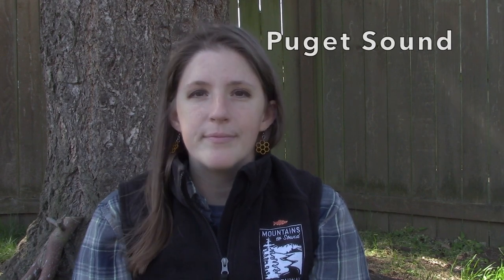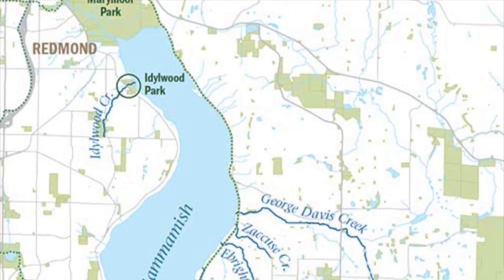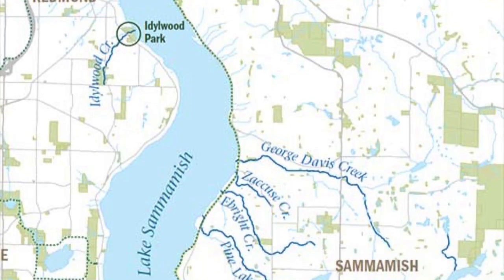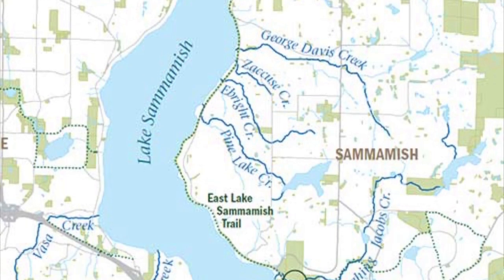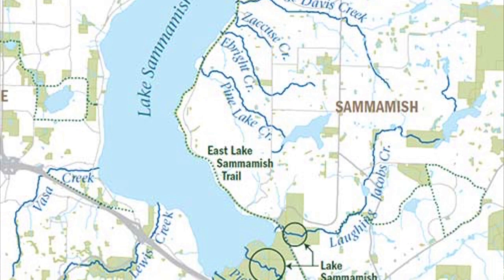Our local estuary is called the Puget Sound. We do have one special exception to this pattern here in our area. The kokanee salmon, or the little red fish, spend their entire lives in freshwater. They spend their egg, alevin, and fry life stages in freshwater streams connected to Lake Sammamish, and then as smolt, they head downstream to the lake where they spend their adulthood. They never go all the way out to the ocean.